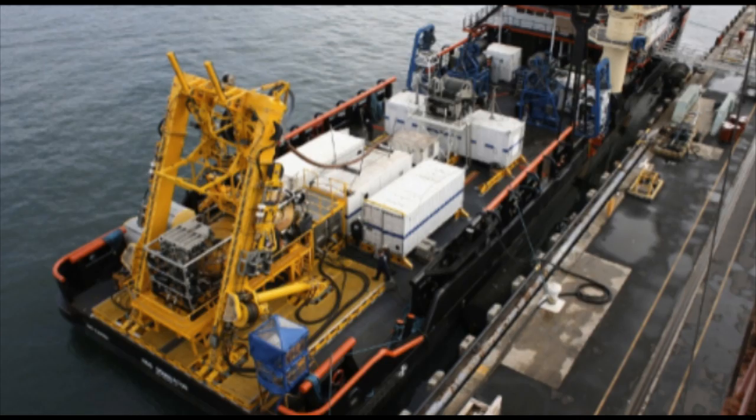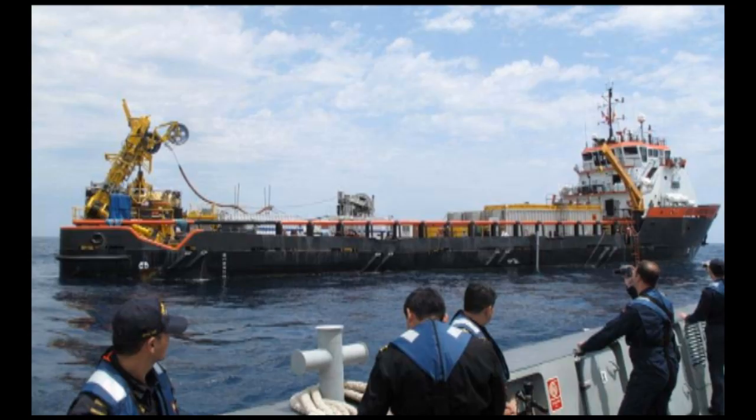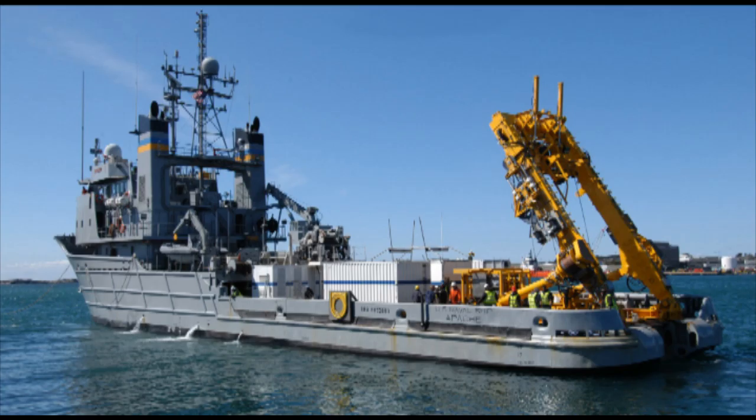The complete SRDRS system can be shipped via air, sea, and road, and used aboard any vessel of opportunity capable of handling her launch and recovery specifications. Most countries already have several commercial research vessels that fulfill these requirements.